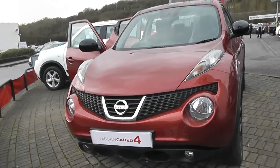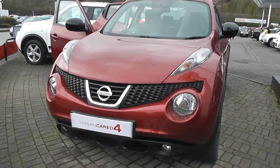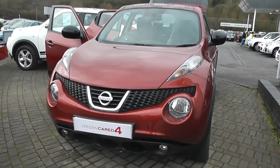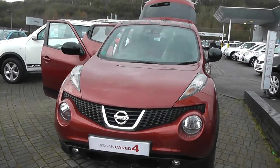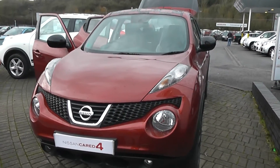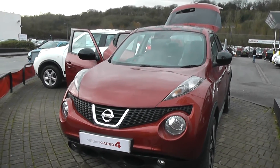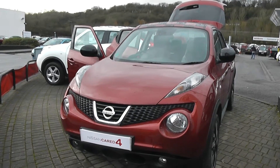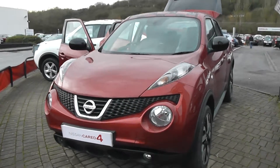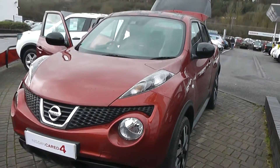Welcome to Wessex Garages Nissan, Hatfield Road, Cardiff. The presentation for today is the uniquely presented Nissan Juke N-Tec 1.6 petrol model with a manual gearbox. This vehicle is a pre-registered vehicle and comes with delivery mileage only. This vehicle is the Wessex edition, which you can find at Wessex Garages Nissan in Cardiff.